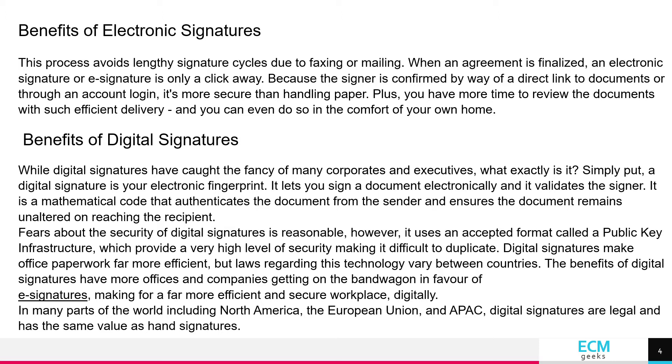Benefits of Digital Signatures. While digital signatures have caught the fancy of many corporates and executives, what exactly is it? Simply put, a digital signature is your electronic fingerprint.